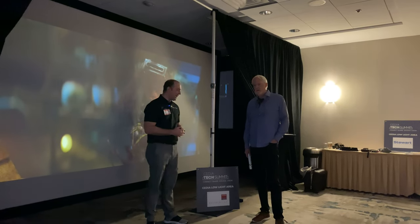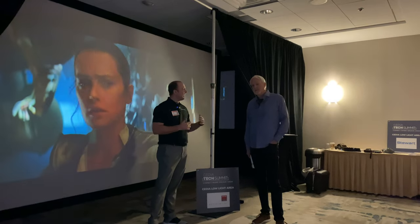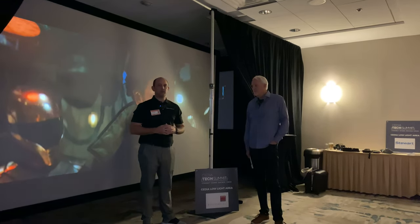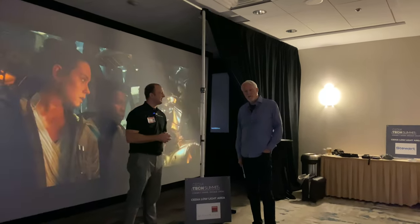Hey guys, welcome back. Today I'm standing here with John. He is the main guy at Barco and with MadVR. He's going to talk to you a little bit about achieving that great HDR experience. Thank you very much. Happy to chat with you guys.